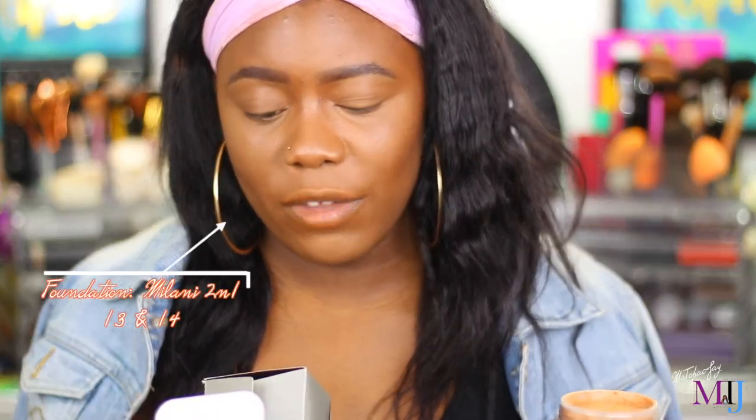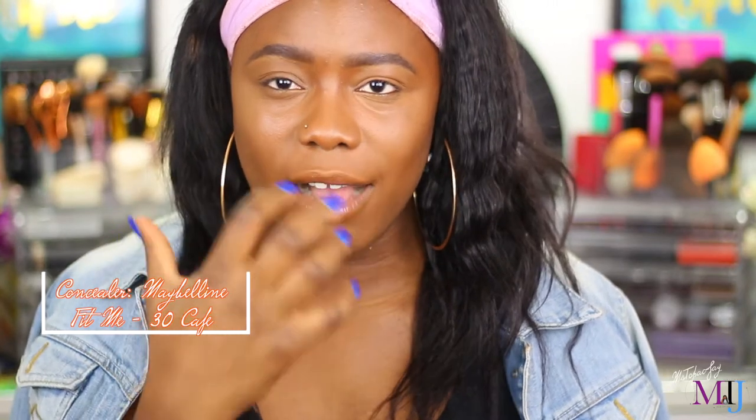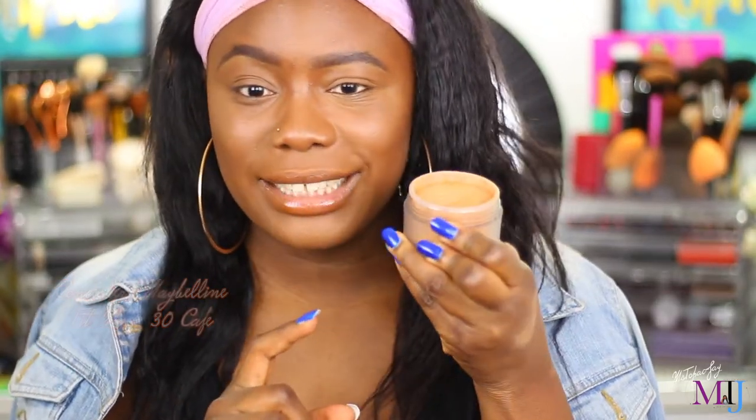I absolutely love it. It's supposed to give you sheer coverage, a matte finish, and blur fine lines and imperfections — same as the regular Laura Mercier translucent powder. But I really want to see the outcome of it on my face, so let's just test it out.